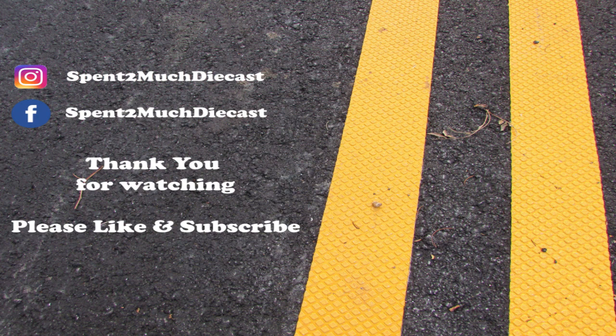Thanks for watching another video from Spend Too Much Diecast. If you will, hit that like button and don't forget to subscribe to our channel. Also check out our Facebook page where there are more pictures and information on the vehicle you just saw. On the right here you'll see some more videos from our channel. Thanks again everybody, and have a great day.